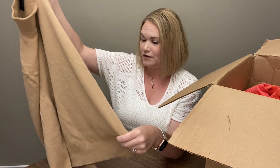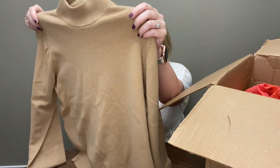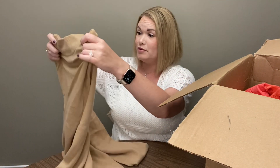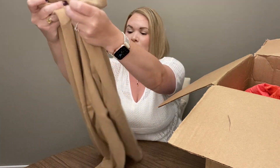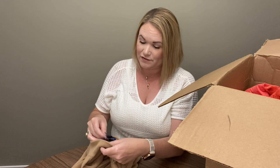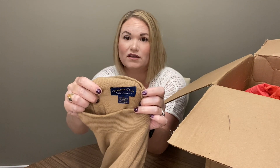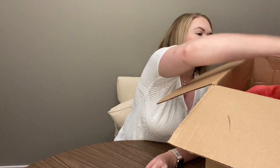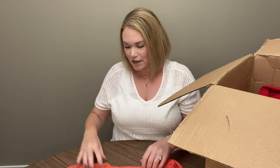Usually with the cashmere that I get in the designer boxes, they always have holes in them, but this one looks like it's in good shape. I'm not sure if Charter Club — it's Macy's brand — would go for much, but I assume it is vintage since it's in the box. It's really soft, a nice camel color. It'll be almost time to start looking at sweaters again.